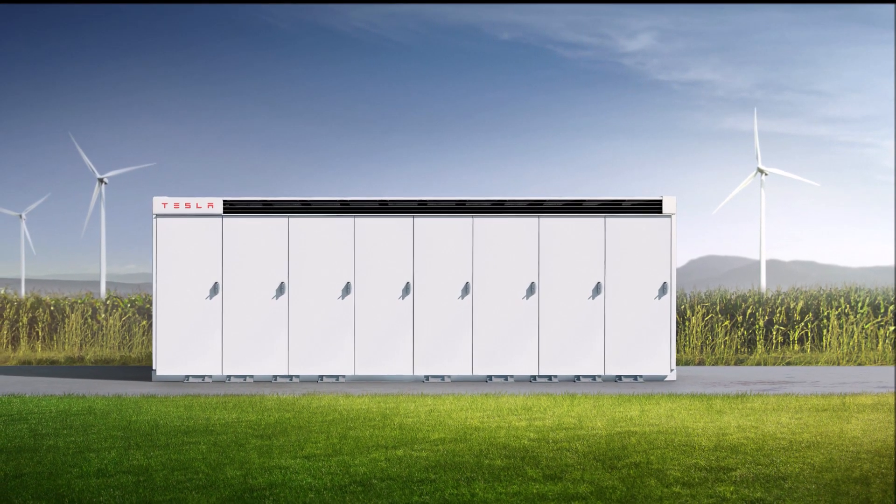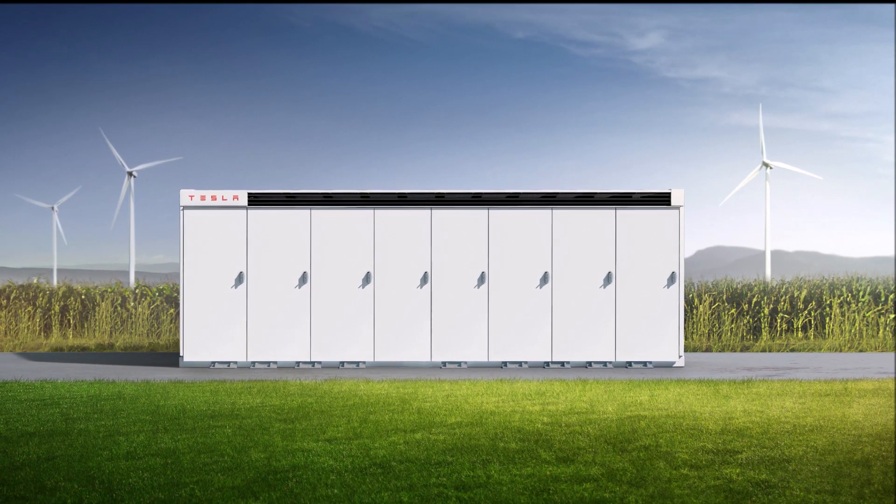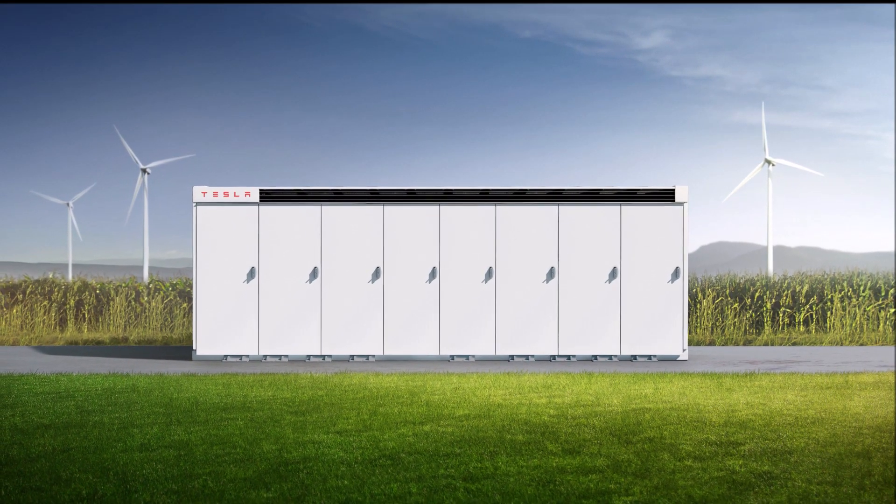This is Armen Harayan from torquenews.com. Please visit us at torquenews.com — we have lots of interesting coverage on Tesla electric vehicles and other cars.